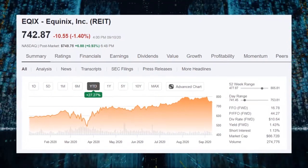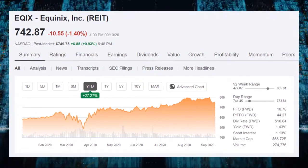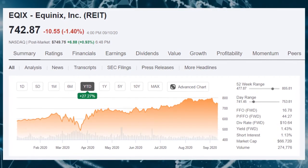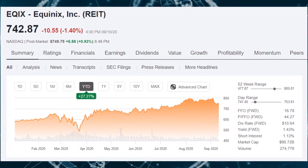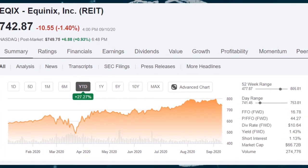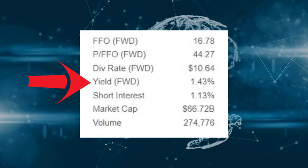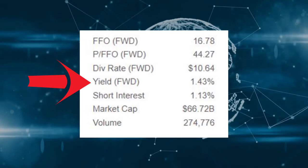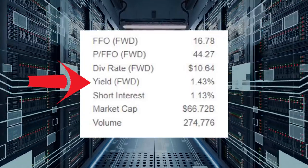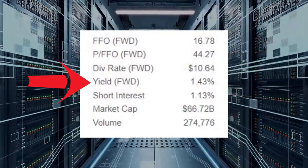Shares are trading at $742 a share. Don't let that throw you off — just because the numerical value of a share is high does not necessarily mean the stock is overvalued or undervalued or have any relation to the value of the company. Equinix has a pretty low yield of 1.4% right now, which is really low considering that most people invest in REITs for higher income, and by law they need to pay out so much of their income to shareholders.